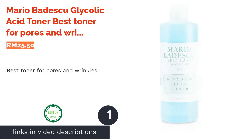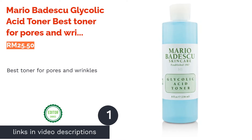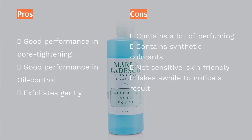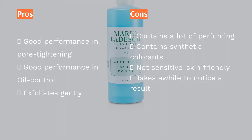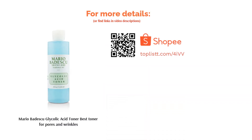The first product on our list is Mario Badescu Glycolic Acid Toner, best toner for pores and wrinkles. Don't let dead skin give you a dead appearance. Mario Badescu's glycolic acid toner strips away dead skin cells to reveal a smooth layer of fresh skin that instantly gives you a youthful glow. At the same time, the toner also minimizes pores while smoothing fine lines and wrinkles, as well as speeding up the skin's natural cell renewal process.